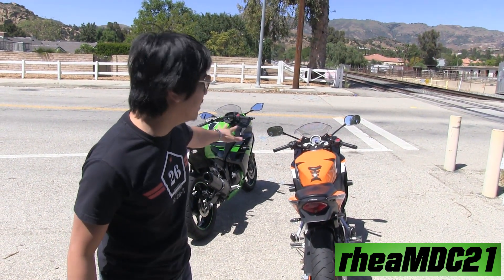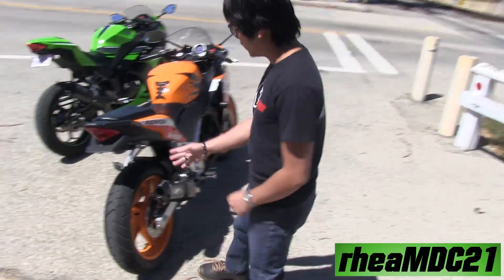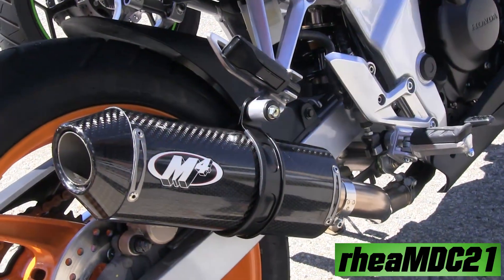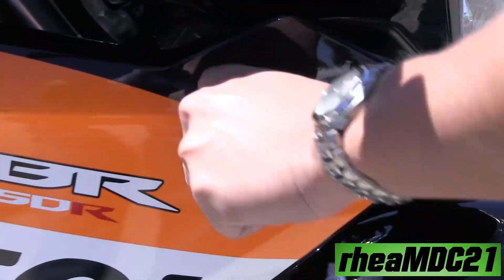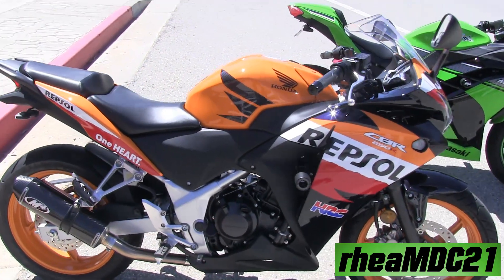Hey folks, the last time I made a side-by-side walk-around comparison between these two bikes, the CBR 250R was completely stock. Now let me show you: no more ugly back fender. I changed the stock exhaust to an M4 exhaust, put on Yoshimura frame sliders, and took out the ugly turn signals. Here's another walk-around — a side-by-side physical comparison between the Ninja 300 and the CBR 250R.